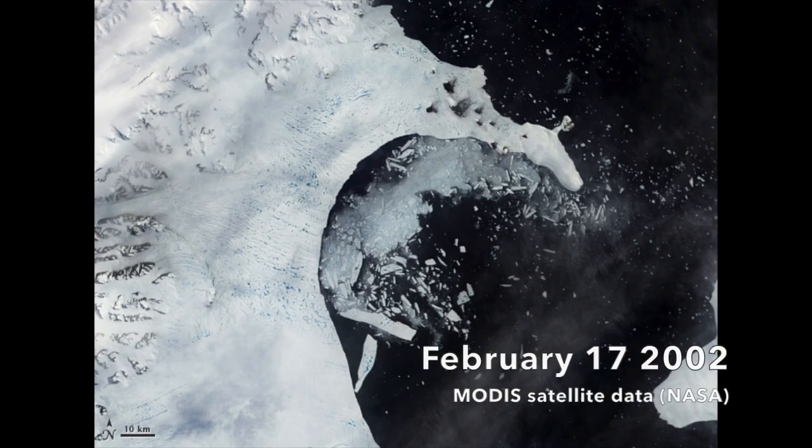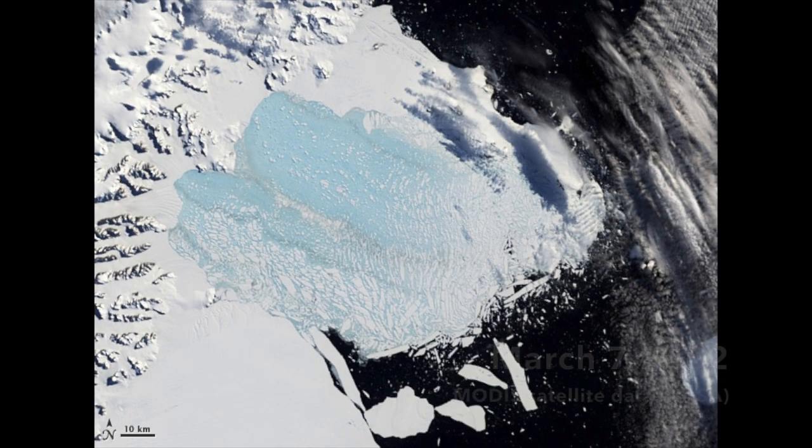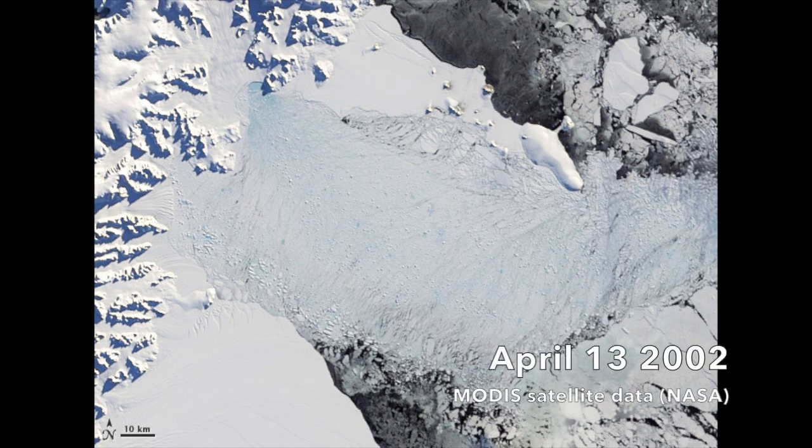This causes the entire ice shelf to disintegrate quite spectacularly. That is exactly what happened over the Larsen B ice shelf in 2002, which collapsed in relatively catastrophic fashion over about two months. Without an ice shelf to hold them back, the glaciers that formerly fed the shelf are able to flow unrestricted into the ocean, and that is what causes sea level rise.